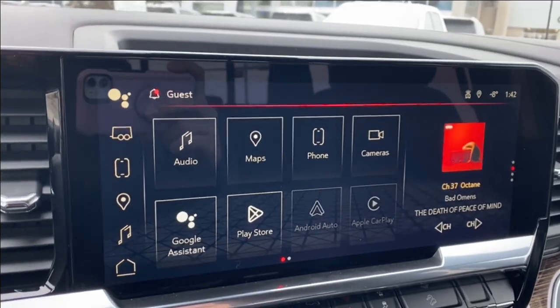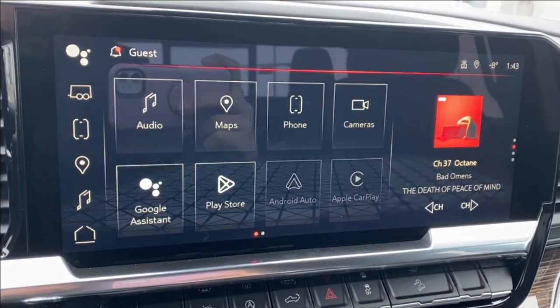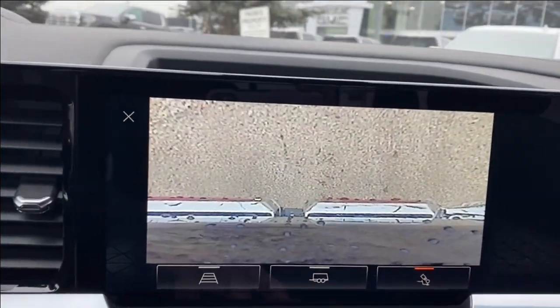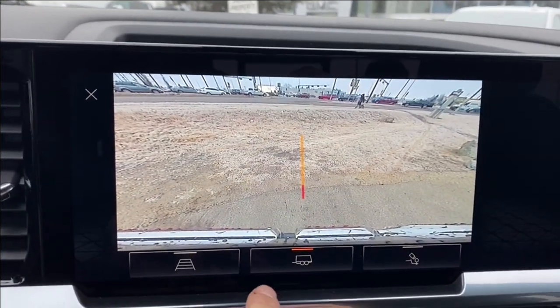The entertainment center in the middle has your audio — this will be AM, FM, and Sirius XM radio — navigation, phone settings if you're connected, a camera that you can look through, and several different camera options and angles including trailer hitch view and guidance.